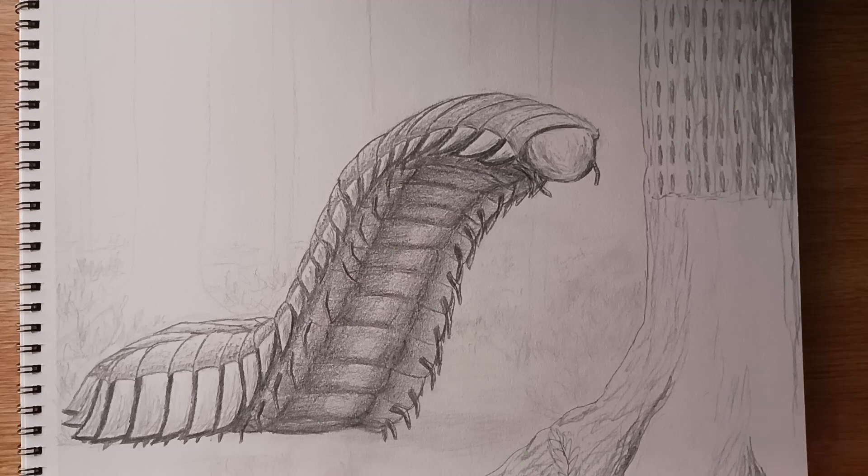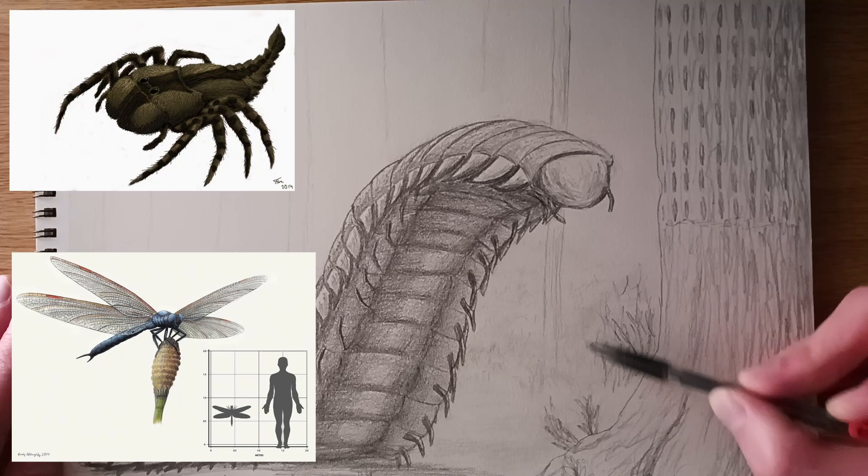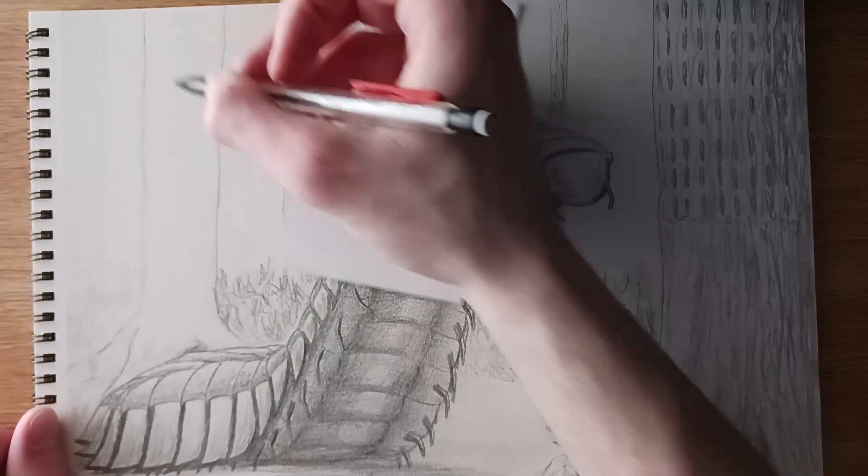Within the tropical environment Arthropleura was found in, there were also several other super-sized creepy crawlies that were fascinating in their own right, such as Megarachne, the giant aquatic arthropod; Meganeura, a dragonfly the size of a large bird; Crassaginurus, the giant meat-eating tadpole; and Protoregenerus, a giant amphibian.